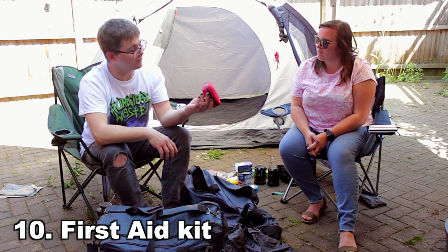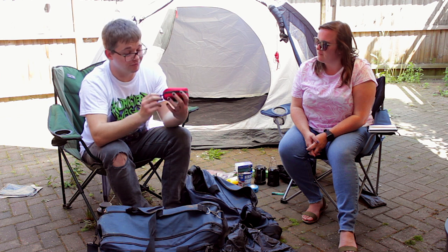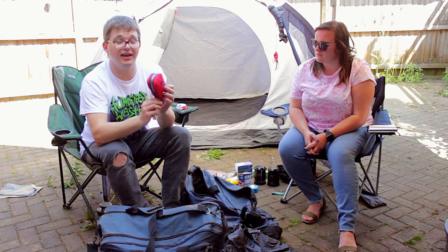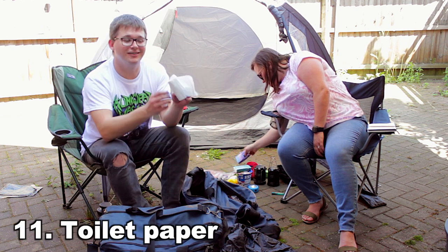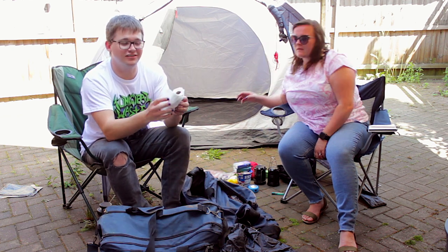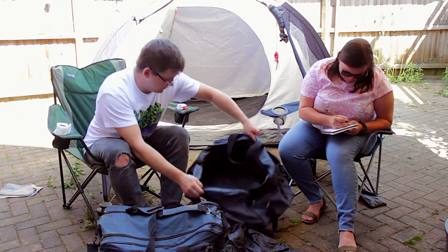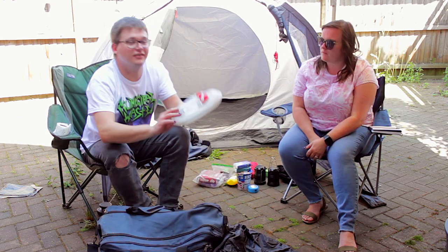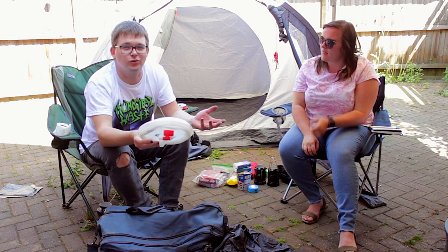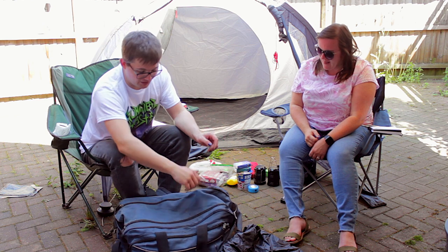We got a first aid kit last time. If you want to be an adult, this is a good thing to have. Toilet paper — I think I suggested this on my things-to-remember list. Take it. That is it for this bag. Let's take a water carrier so that you don't end up taking like eight litres of water in, because it's really heavy. Take one of these and fill it up there.